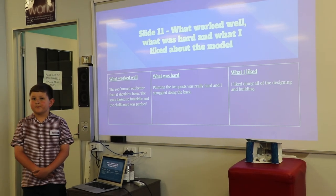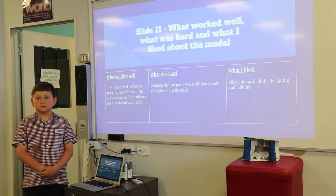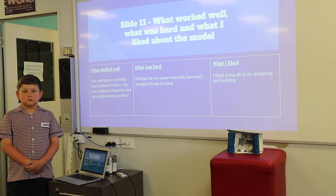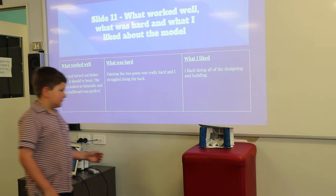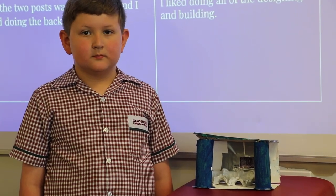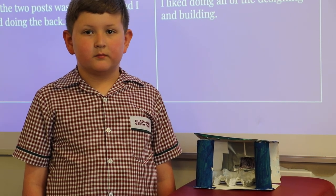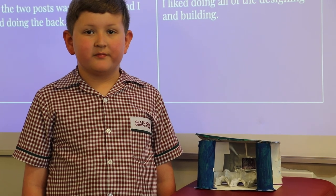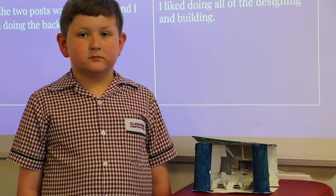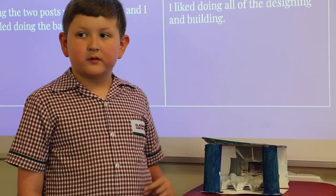Thank you Jacob, let's give him a clap. Now I'm going to ask Jacob some questions because I want to look at his design even more closely. Do you want to go over to your design, Jacob? I can see that over time your design changed a little bit, and that was because you wanted to use some materials that were a bit easier. You used an egg carton instead of paddle pop sticks as your seat — do you like the egg cartons better?